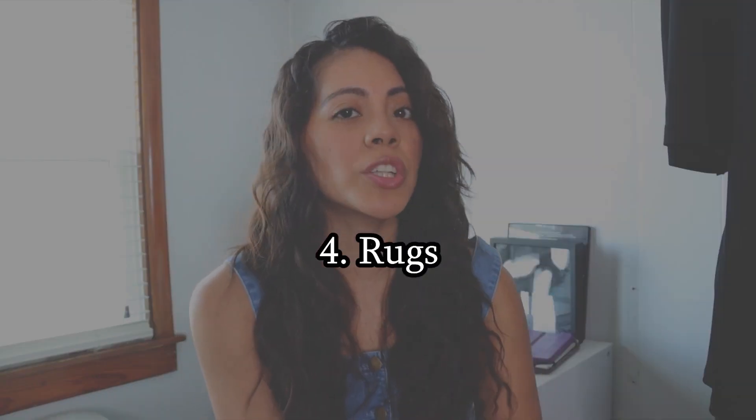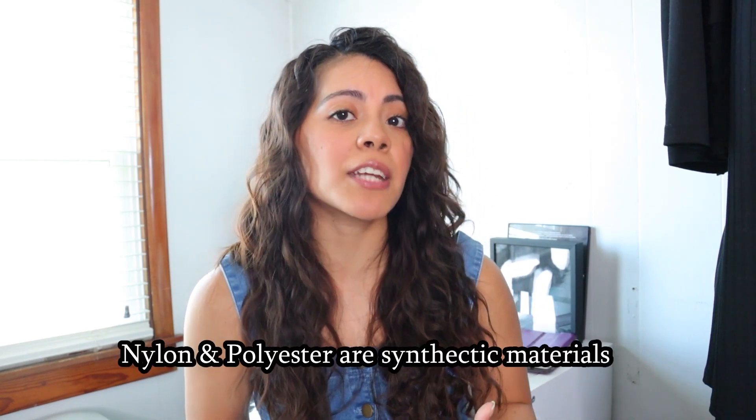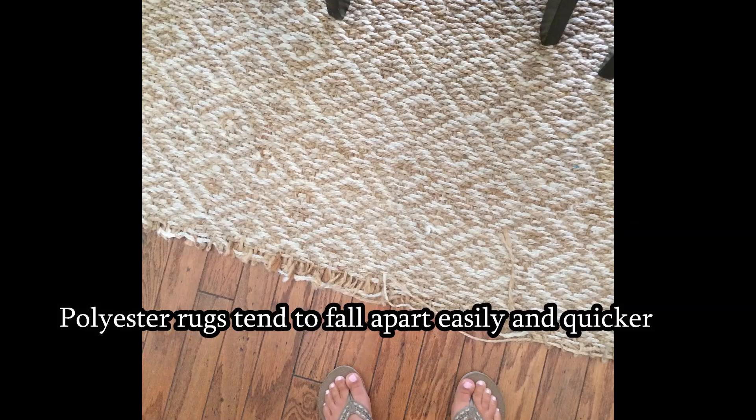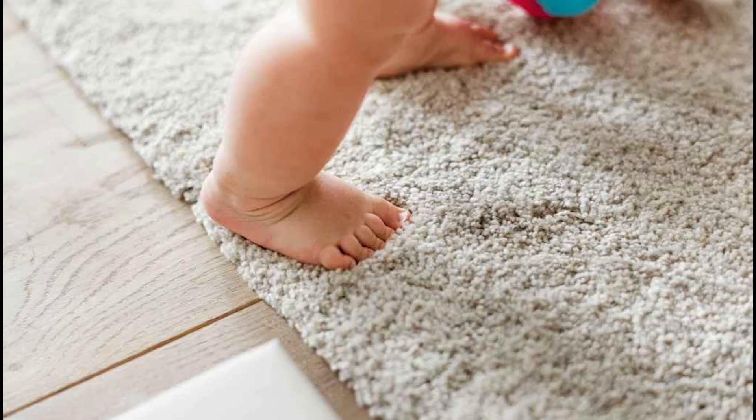Moving on to the fourth item on my list, which is rugs. They're always getting walked on, stuff spills on them, and generally they take a lot of abuse. You might be thinking, why should I even invest in a good rug? Well, if you get a cheap rug, it's made of synthetic material, so it's going to be constantly shedding and won't be durable enough to withstand heavy traffic and dirt. If you invest in a good quality rug, it will withstand all the wear and abuse, and it'll be softer on your feet — walking around barefoot will feel much nicer than on a cheap rug.